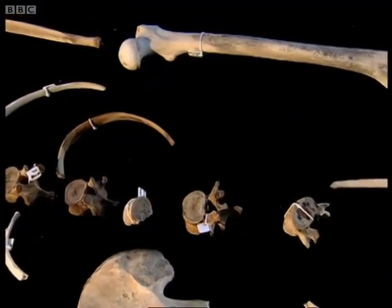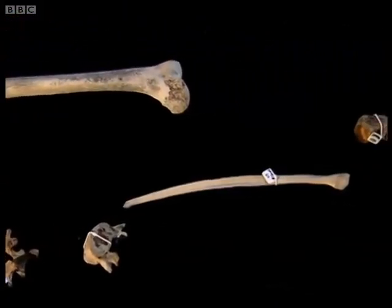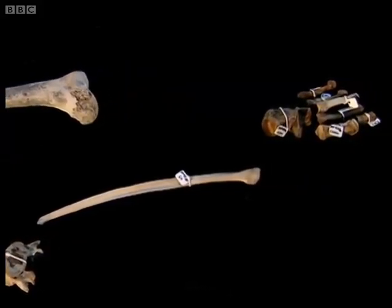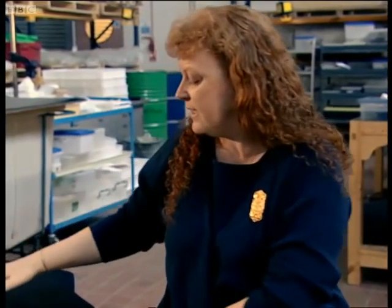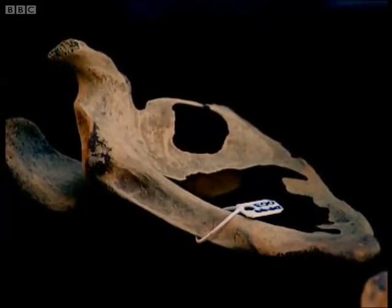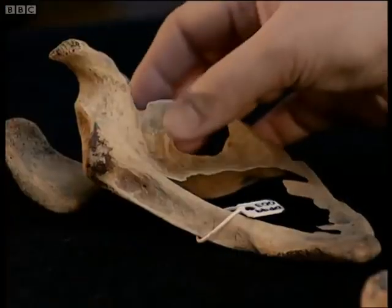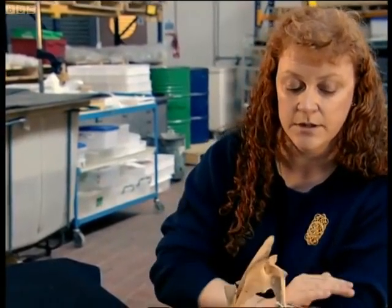Unquestionably, I think we're looking at a male, and this is going to be somebody between the ages of about 23 and 25 years of age. When you come down into his upper limb, this is all we have of his upper limb, which is his shoulder blade and his ulna, which is the bone here on the inside of the upper limb.